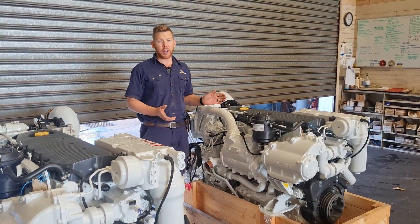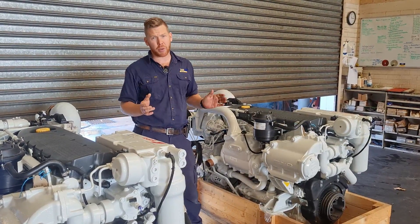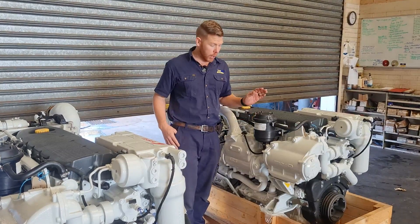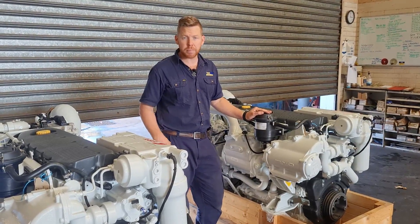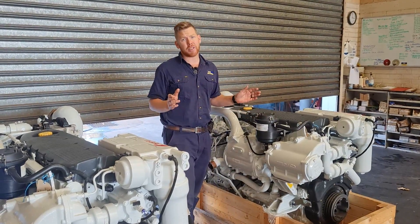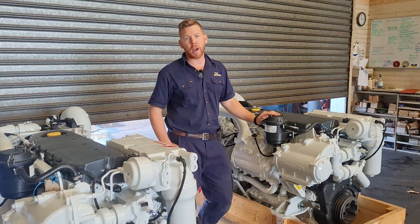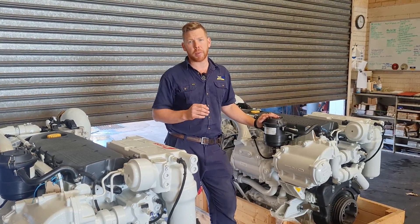The Cursor 9 has been in the FPT lineup for quite a while and it is an incredibly reliable and resilient engine. They are a common rail engine, using the Bosch electronic common rail fuel injection system. They are great in terms of power to weight ratio, weighing in at 940 kilograms dry weight and offering 620 horsepower at 2530 rpm for their pleasure rating.